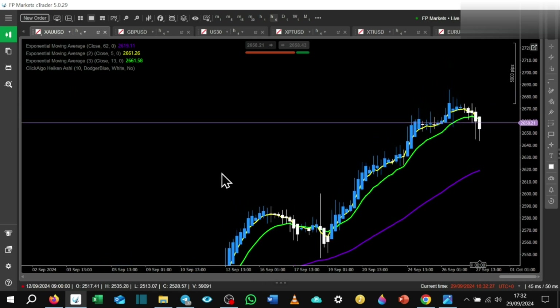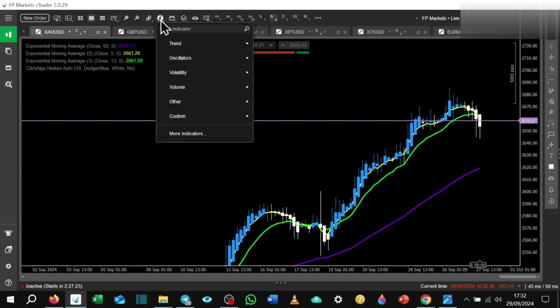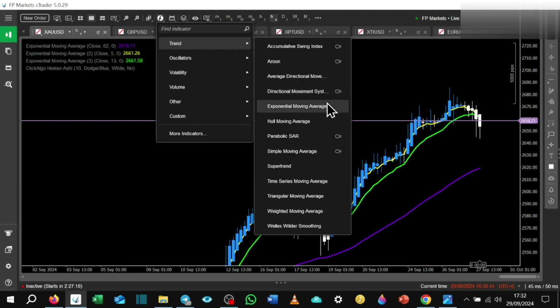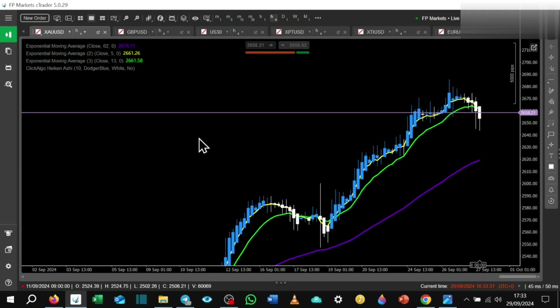On CTrader, I've added my moving averages — you go to trend, exponential moving average, add three of them, and set them to the 5, 13, and 62 with the same colors. I've also downloaded the Heikinashi candles from Click Algo, because I couldn't get them natively on the CTrader desktop version. I'd recommend that for this strategy. I've got all my pairs set up and whatever I see on TradingView, I then go and place the trade on CTrader.